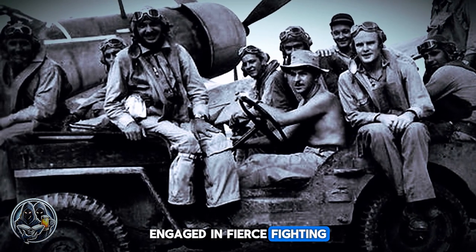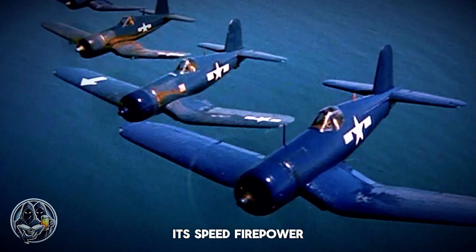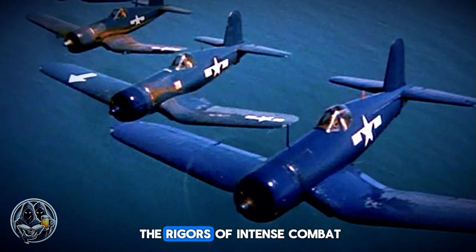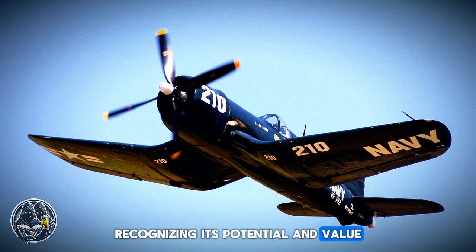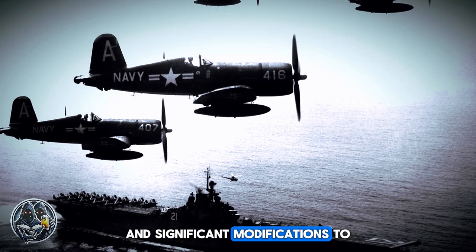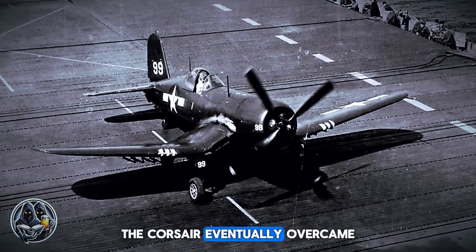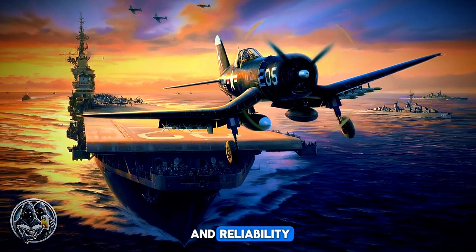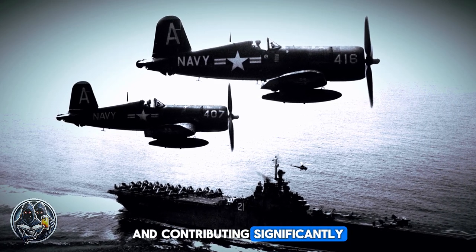The Marines, engaged in fierce fighting in the Solomon Islands, welcomed the Corsair's exceptional performance and reliability in combat. Its speed, firepower, and ruggedness made it ideally suited for the harsh conditions of the Pacific Theater. Despite the early setbacks, the Navy remained committed to the Corsair, recognizing its potential. Through a combination of extensive pilot training and significant modifications — including a redesigned landing gear and a bubble canopy for improved visibility — the Corsair eventually overcame its landing issues, becoming a reliable carrier-based aircraft. By 1944, the Corsair was a common sight on the decks of American aircraft carriers, playing a crucial role in the Pacific Theater alongside its Marine Corps counterparts.